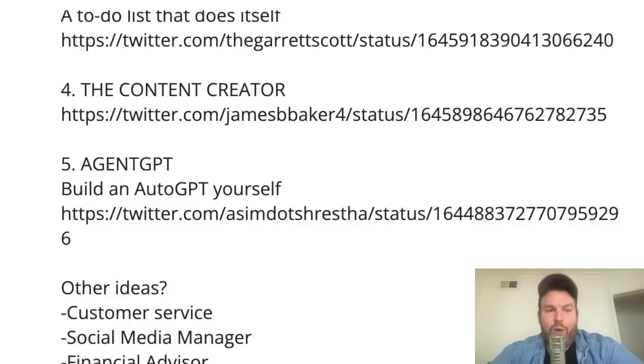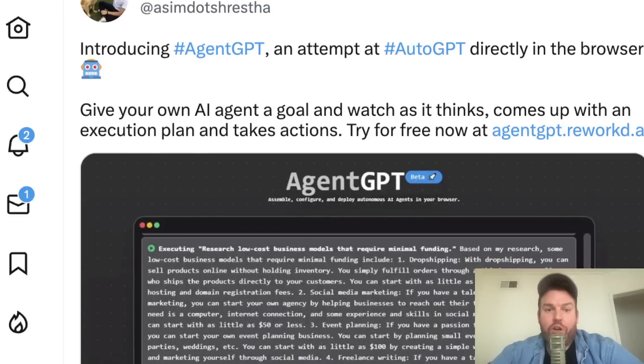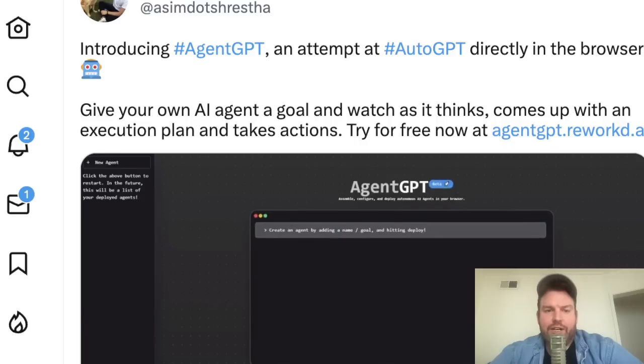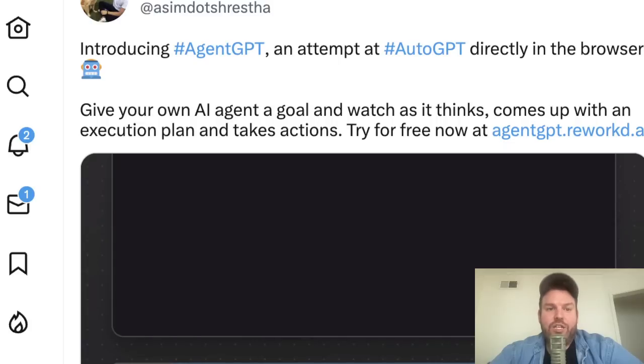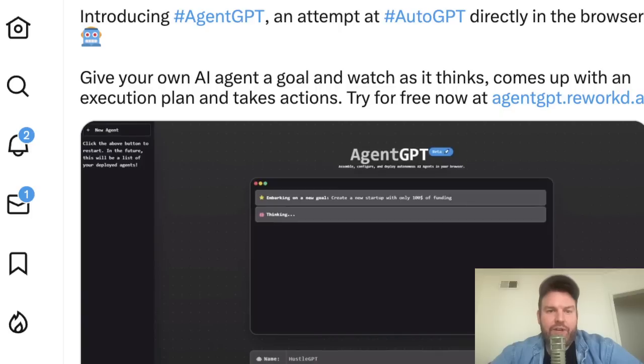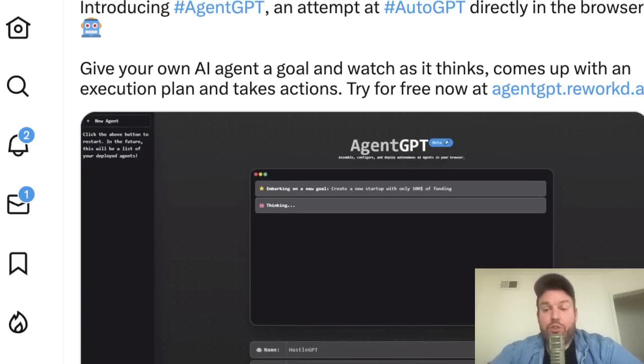Fifth and finally, Agent GPT — effectively a way to more easily spin up an AutoGPT for yourself. AutoGPT is basically only used by developers so far because you have to install a bunch of different tools and APIs to make it work. Agent GPT attempts to short-circuit that, running directly in the browser. The demo agent is called Hustle GPT, with the goal to create a new startup with only $100 of funding. This is an attempt to improve the infrastructure so that many more people can explore their own use cases with much more user-friendly, less technical tooling.